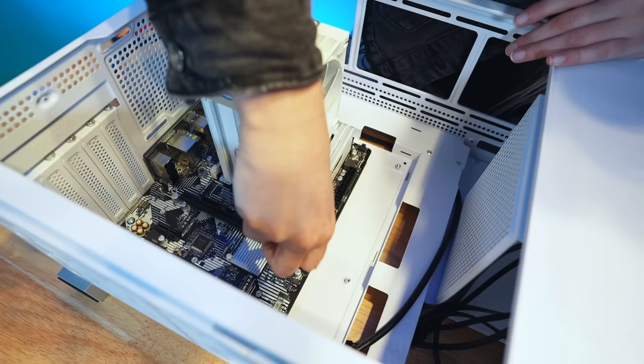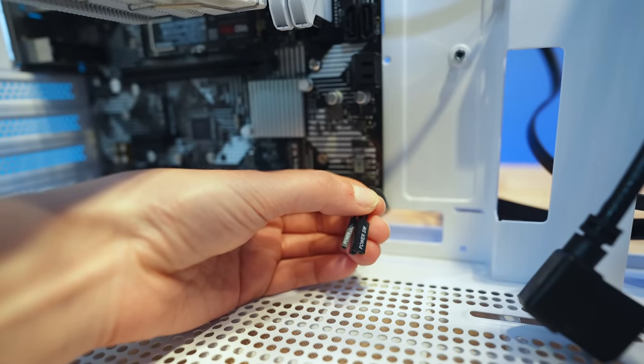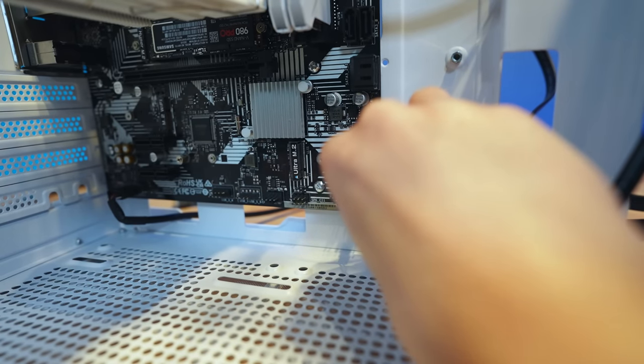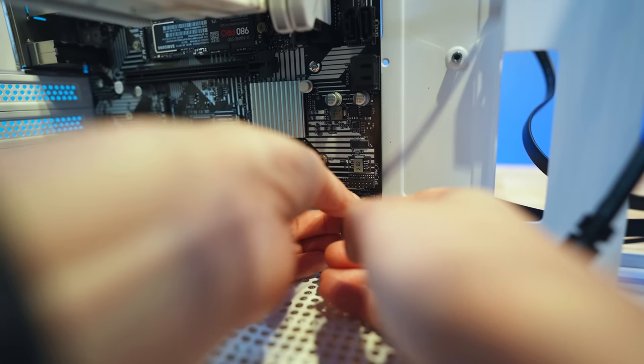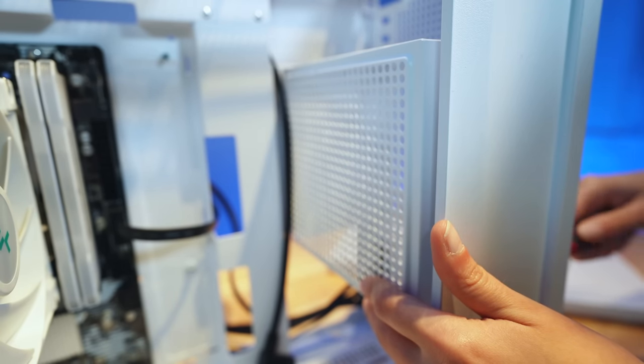I've never built a PC with this size motherboard — it's very unique and very different. I went ahead and installed the front panel connectors. You can see my hand — you can hardly see where I'm plugging them in. This build, I really tried to get all the proper angles, I promise.